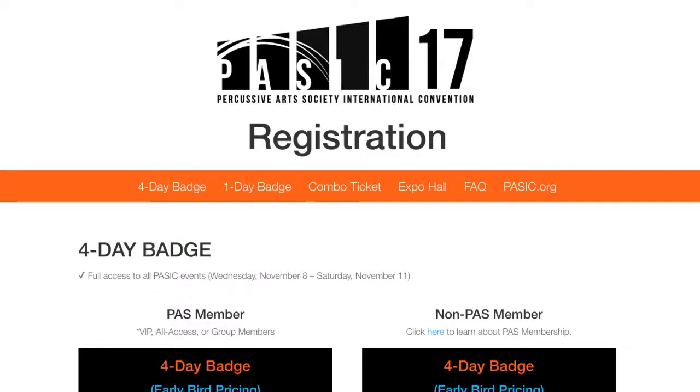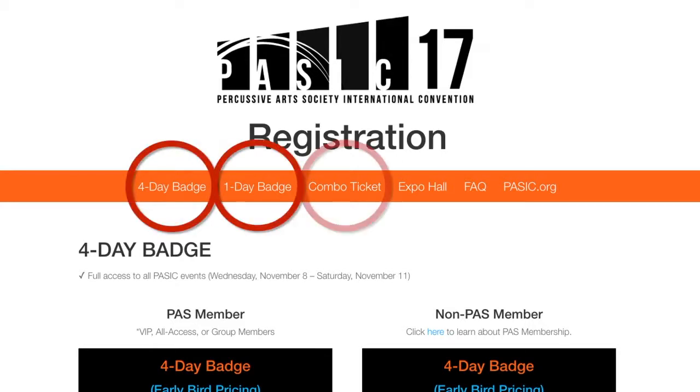You'll notice a few tabs at the top in white: four-day, one-day, combo ticket, and expo hall. Here, you'll be able to view all of this year's registration options and prices. So, what badge or ticket is right for you?